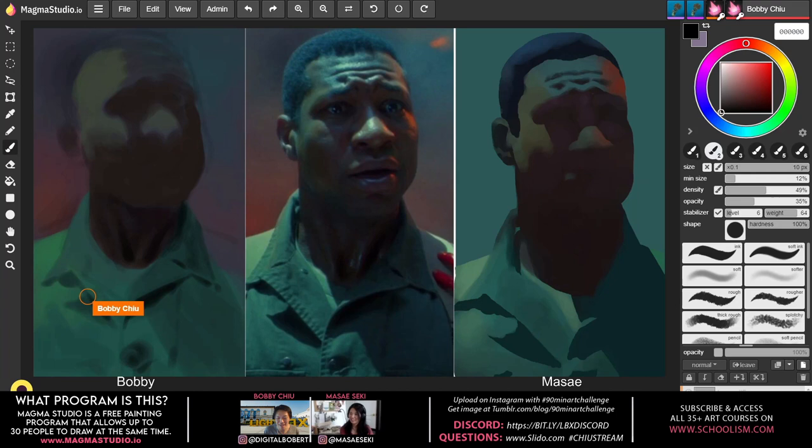A viewer asks: what made you start with boxes? Bobby answers: boxes are the most simplified version of structure. A sphere doesn't really tell you which direction it's pointing — boxes do, with planes. He learned the concept of boxes in school from Verner Zimmerman, who still teaches part-time at Seneca College — a mentor from Bobby's school days. It's also something Kim Jung Gi does a lot.